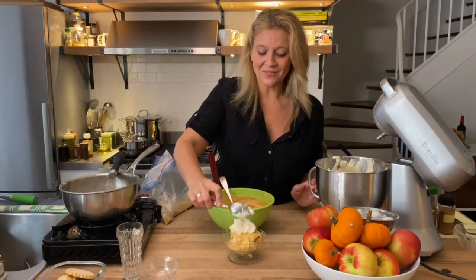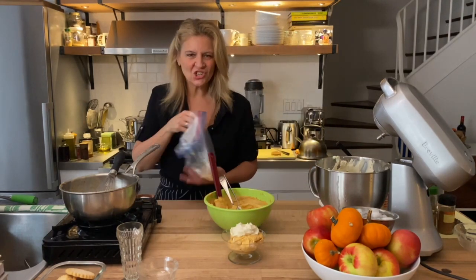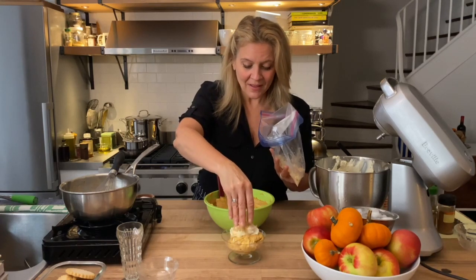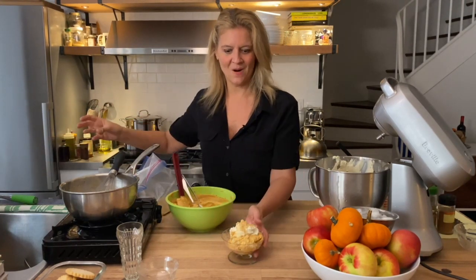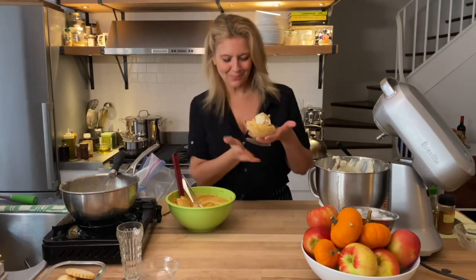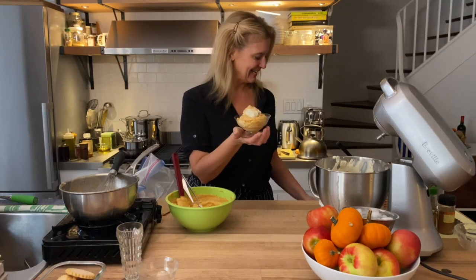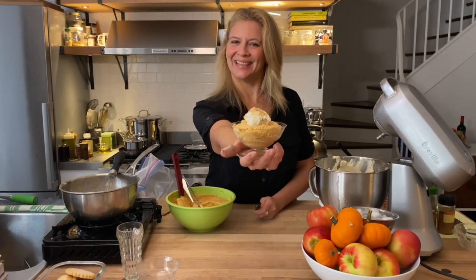So you have crunch, you have creamy, you have spicy, you have that amazing pumpkin flavor — and you get to eat it right away. All of these flavors go together: the maple, the cinnamon, the ginger, nutmeg, clove, cardamom. You can even drizzle some maple syrup over it if you want, but I think it's perfect as it is. This is it!